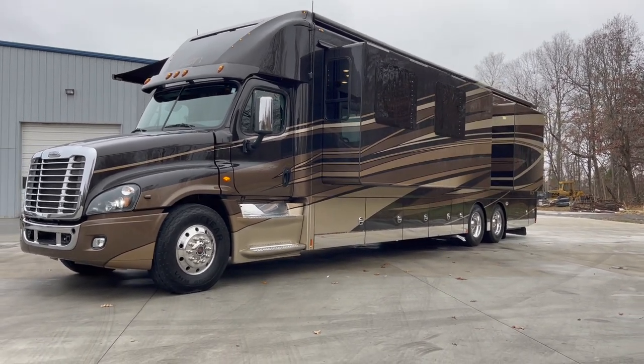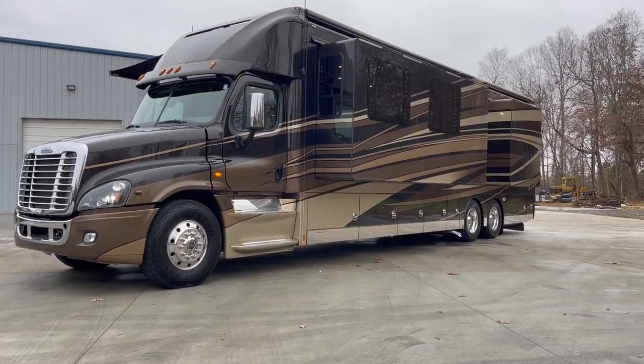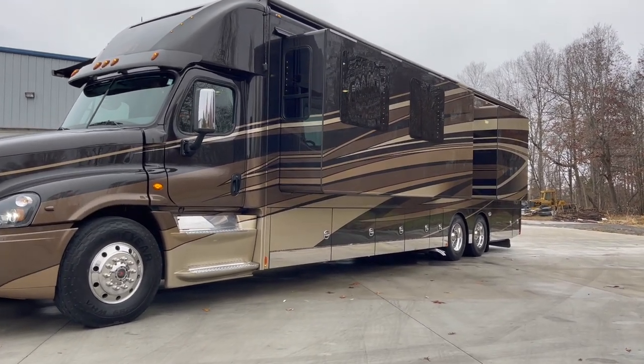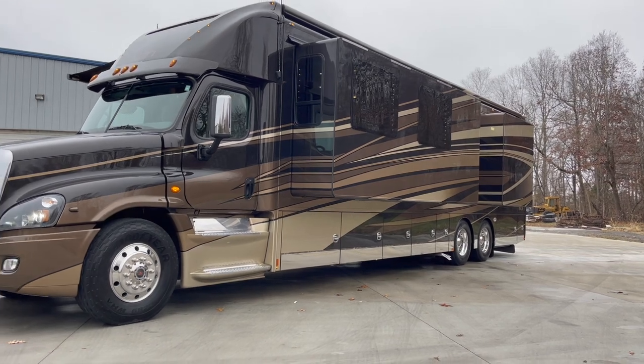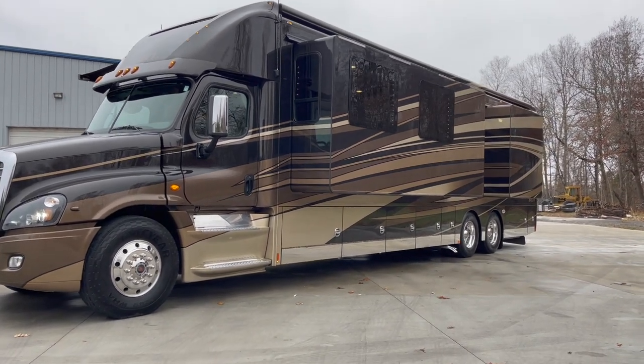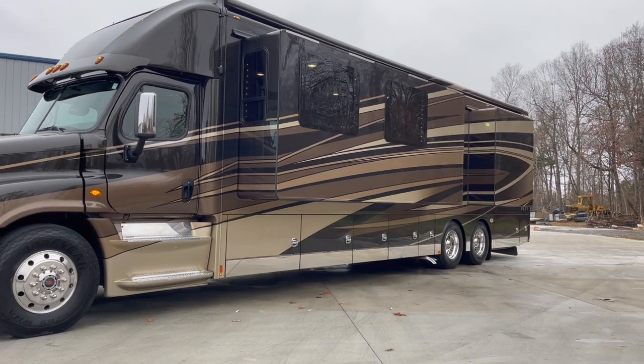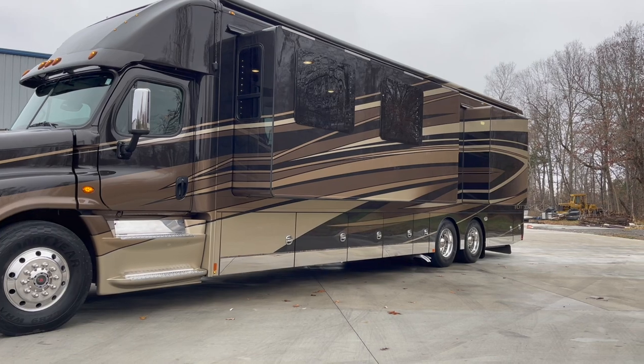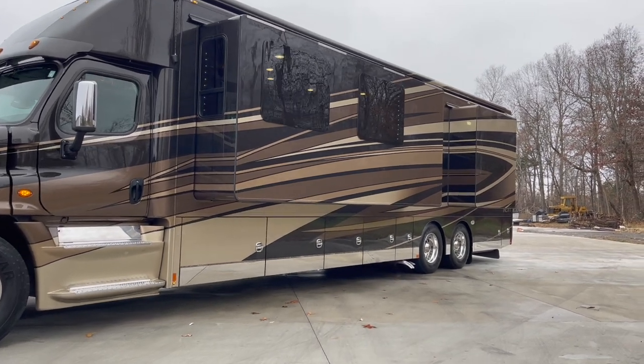It's a quad slide, bath and a half. It's got dual inverters, a 12.5 on-end generator with, I believe, under 600 hours — maybe 580 hours. Holds 150 gallons of fuel. I believe it's got a 70 on the passenger side and an 80 on the driver's side.